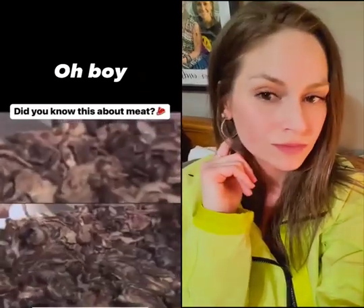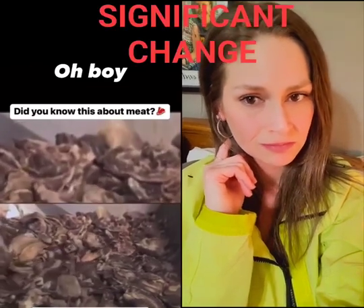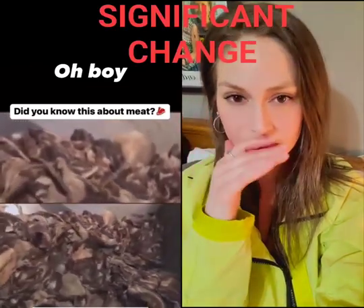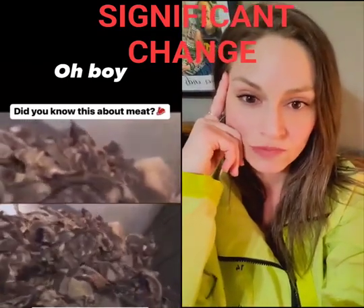Hamburger used to be the scraps left over from butchering just one cow. But a significant change has occurred. Now, parts of many cows are blended together by the ton.